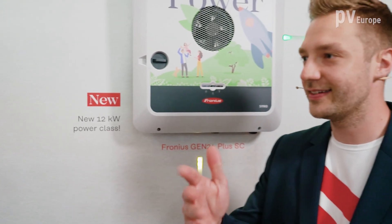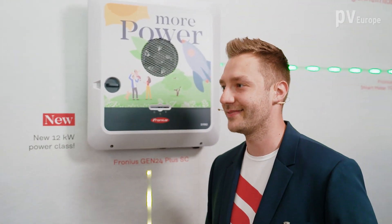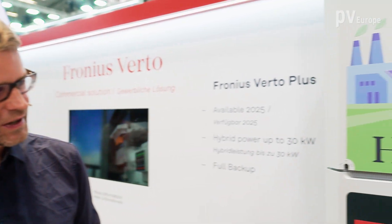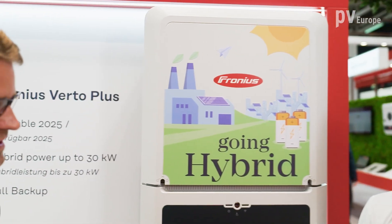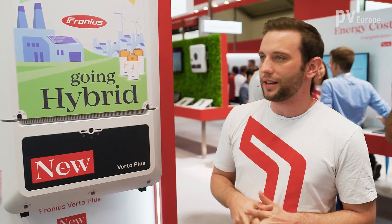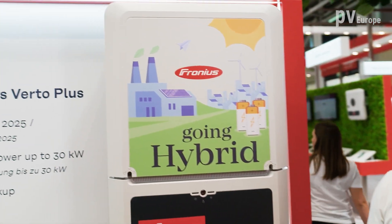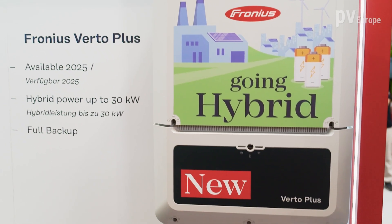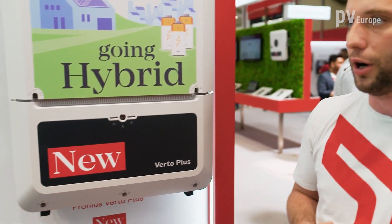Does Fronius have bigger solutions in their portfolio? Yes, there will be a bigger hybrid inverter next year. Now with us is colleague Robert Mühlener. He introduces the Fronius Vertu Plus, a hybrid inverter coming in 2025. It has an AC output of about 30 kilowatts and also comes with a full backup solution like the Gen24 Plus.